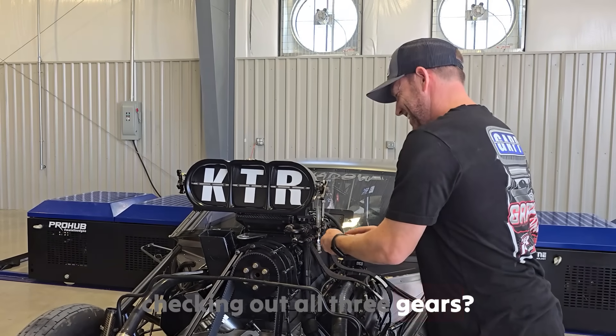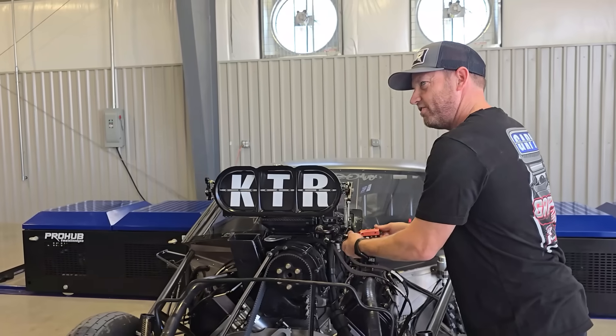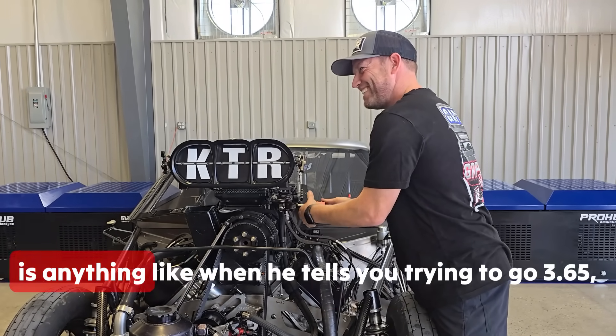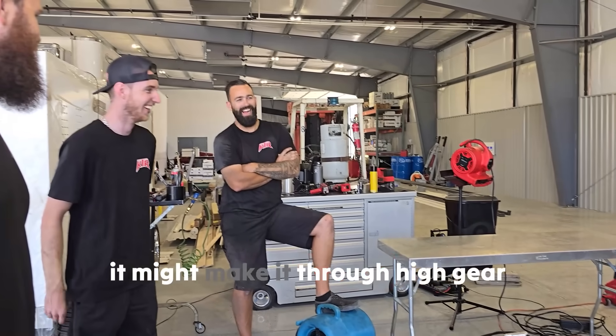All three gears? No, no — I'm just going to run it through low gears. We're going to call it like a little short sweep. If it hits one Mississippi, he's running a 365 — if it's 357, we might take it through high gears.